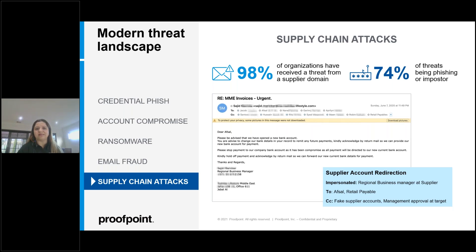The SolarWinds attack was a highly sophisticated identity-based supply chain attack executed via a backdoor into a SolarWinds update server, likely aided by password spraying. The attackers were able to bypass multi-factor authentication and move laterally within the network, posing as a regular user.